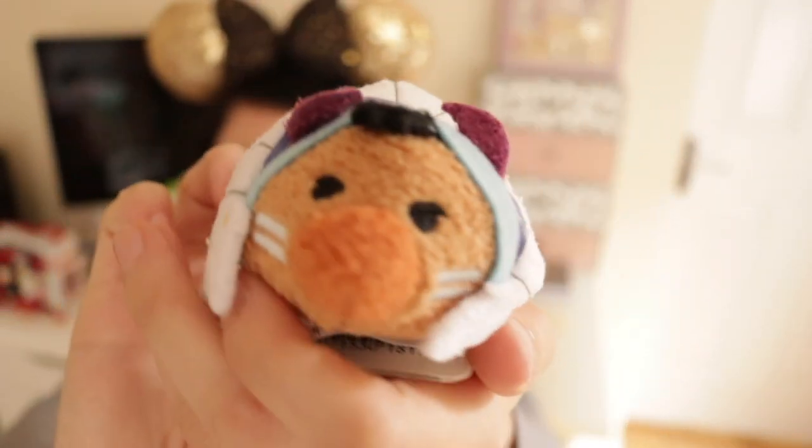My next bargain was Hortensia — this is Oswald's girlfriend. She was originally 20 euros but I got her for 5 euros, and then with the annual pass discount I got an extra 50 cents off, so I got her for 4 euros 50. You can't argue with a better price. Another bargain TsumTsum I found was the Chief from Peter Pan, and I think he was around 3 euros.